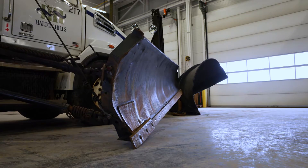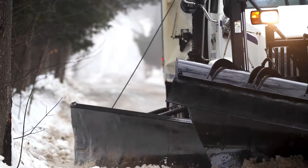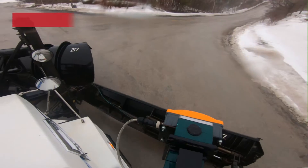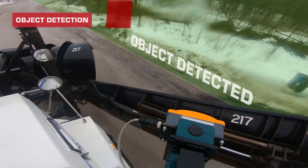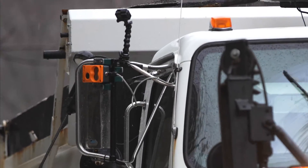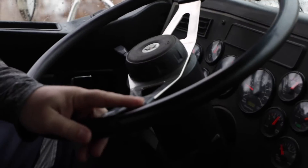Snowplow operators are constantly managing their blades, and if the blade is in the wrong position, collisions can occur. Utilizing a sensor array, Archimedes can scan ahead using the same technology as autonomous vehicles and warn the operator to avoid impact. This groundbreaking safety feature allows drivers to place more focus on driving.